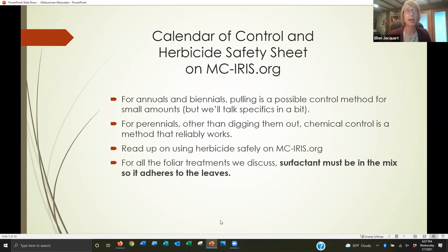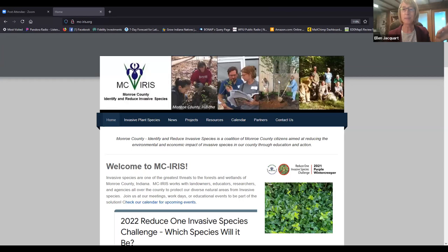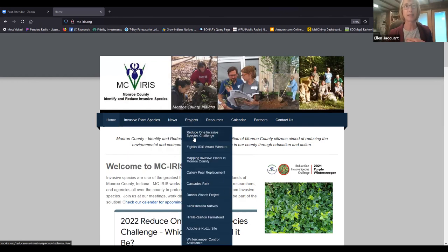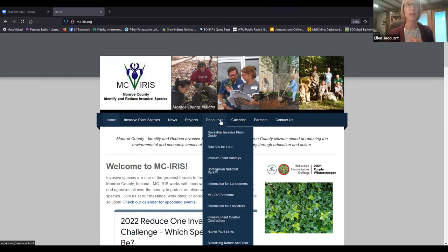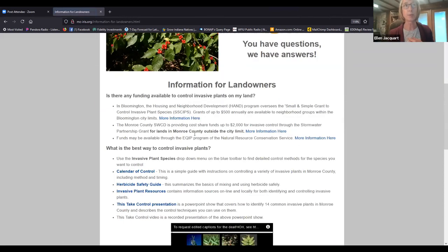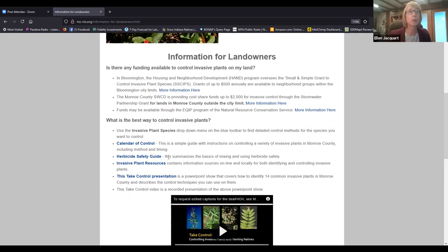I'm going to take you to our website, mc-iris.org. Under Invasive Plant Species you have a dropdown of all the different invasives — click on those and you'll get more information. We've got different projects, resources, where to sign up for an invasive plant survey, information for landowners, financial resources available to help with invasive control in Monroe County, and specific control guidance including a safety sheet.